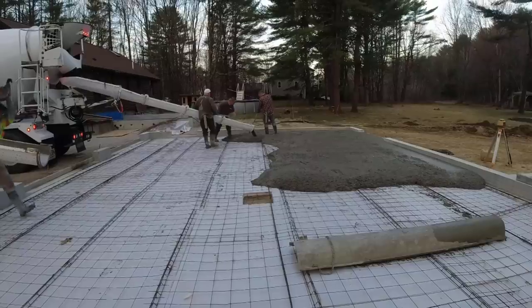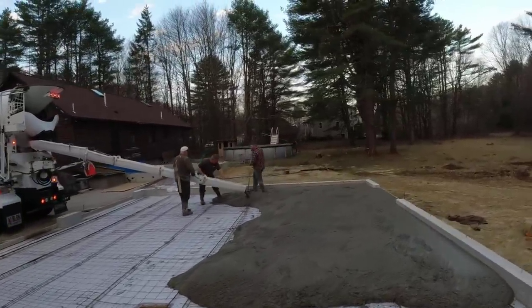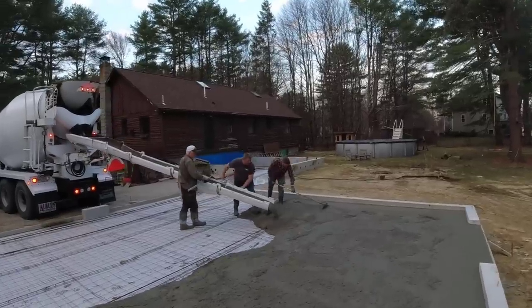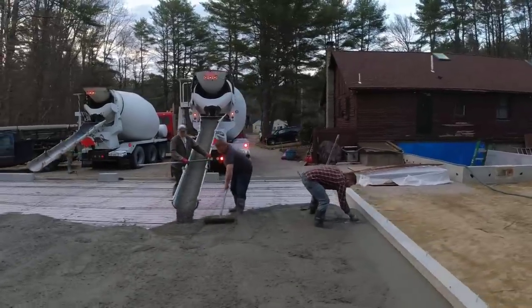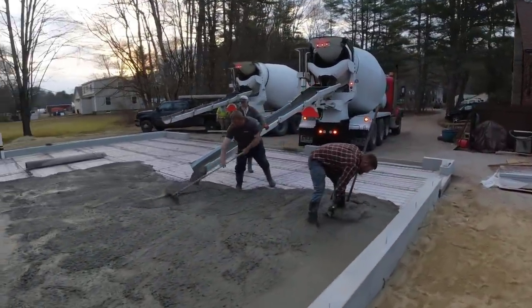The good thing about Sean is he knows what he's doing. He can bull float the concrete, he can screed it, he can power trowel it — he knows how to do everything. He mainly did concrete walls and would do his own floors, and sometimes he'd hire us to come help when he had bigger stuff. Now we just call him when we need help.